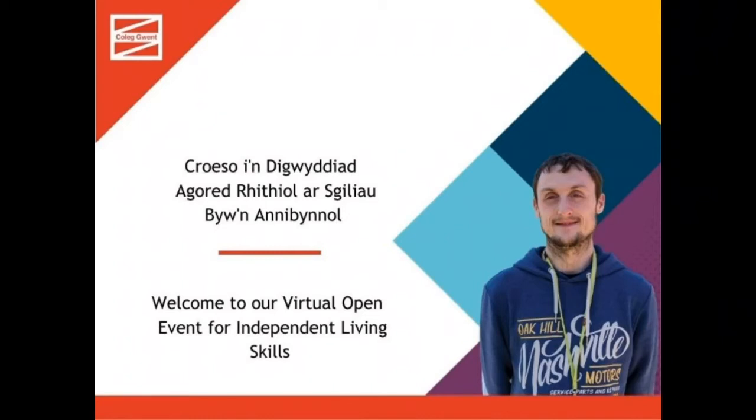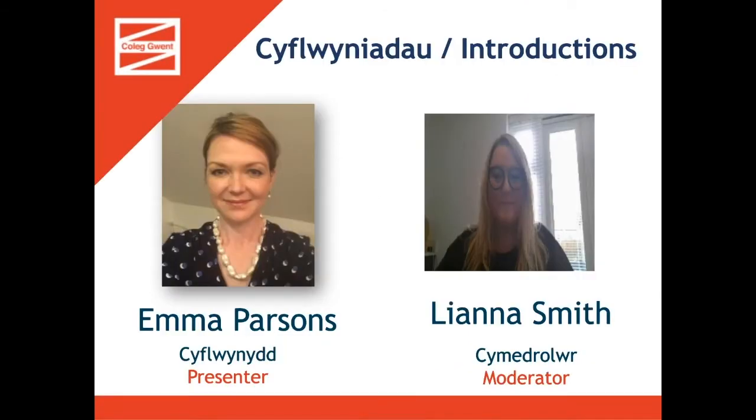Hello everybody and welcome to our virtual open event for independent living skills. My name is Emma Parsons and I'm your presenter this evening, and I'm joined by Leanna Smith who's going to moderate the question and answer. You should be able to put any questions you have during the presentation into the Q&A and Leanna will share those with me or write back to you with her responses.